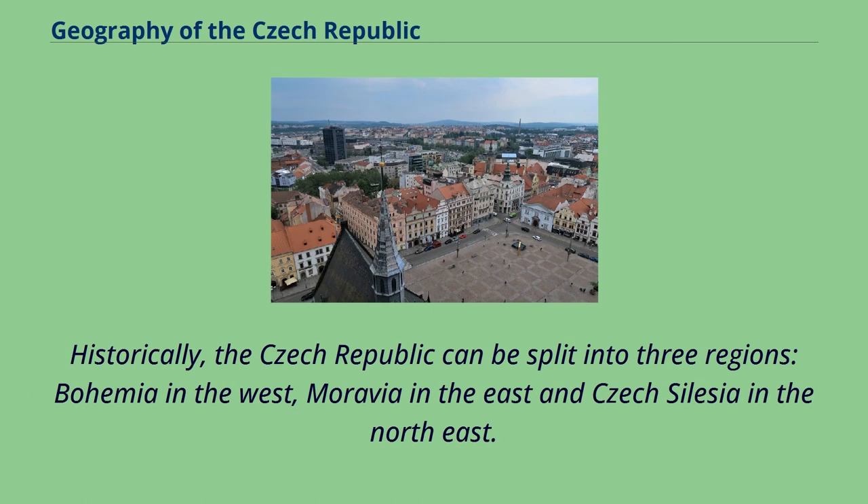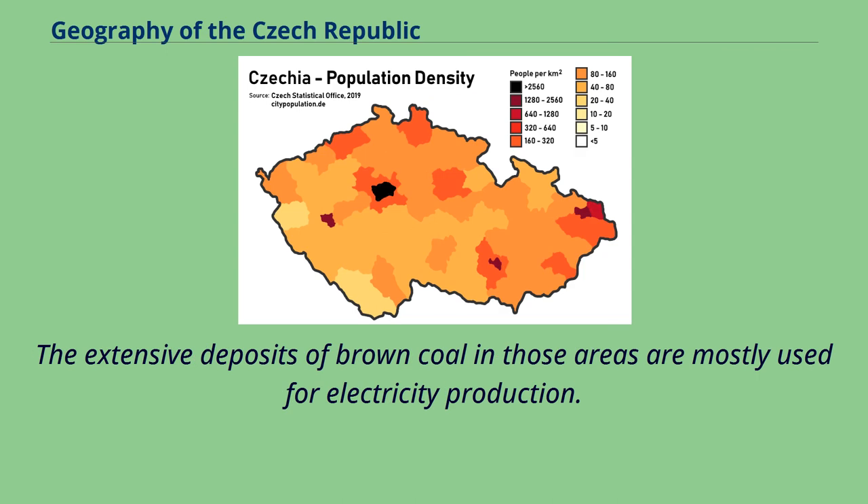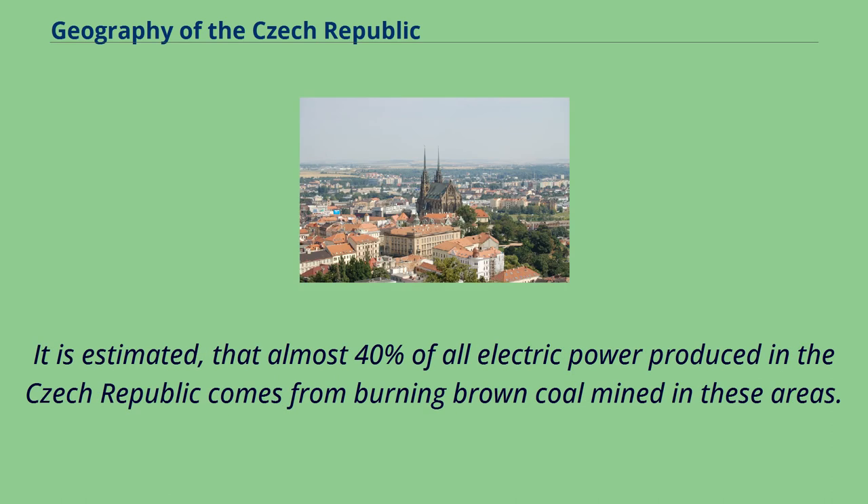Historically, the Czech Republic can be split into three regions: Bohemia in the west, Moravia in the east, and Czech Silesia in the northeast. Areas affected the most by heavy industry are the Sokolov Basin and the Most Basin in the northwest of the Czech Republic. The extensive deposits of brown coal in those areas are mostly used for electricity production. It is estimated that almost 40% of all electric power produced in the Czech Republic comes from burning brown coal mined in these areas.